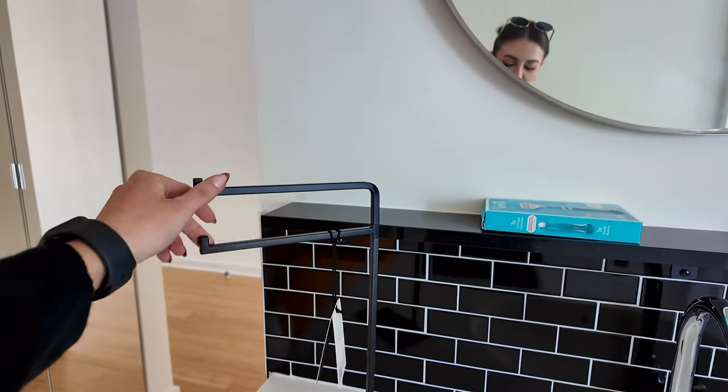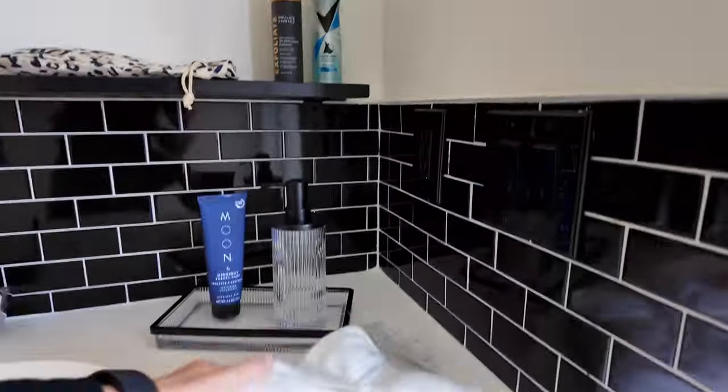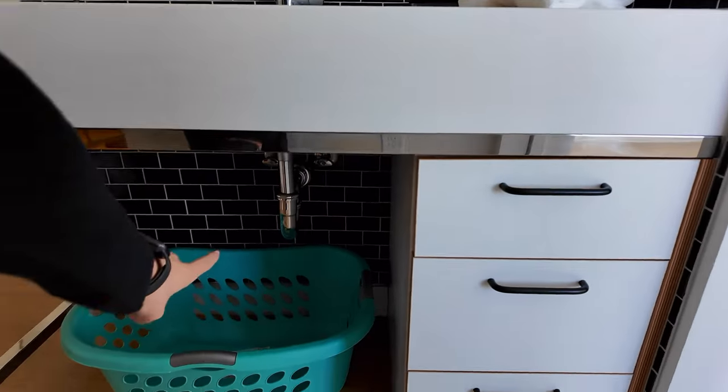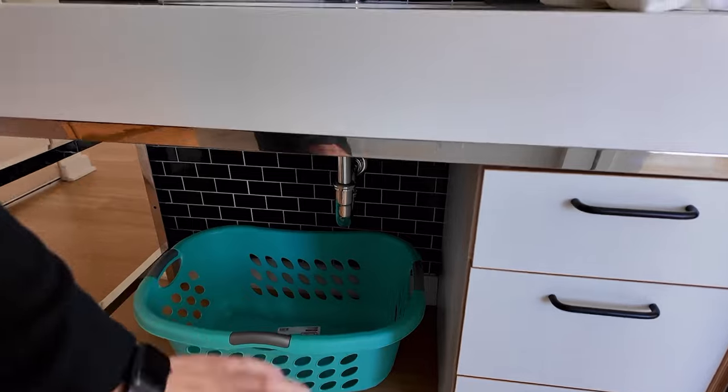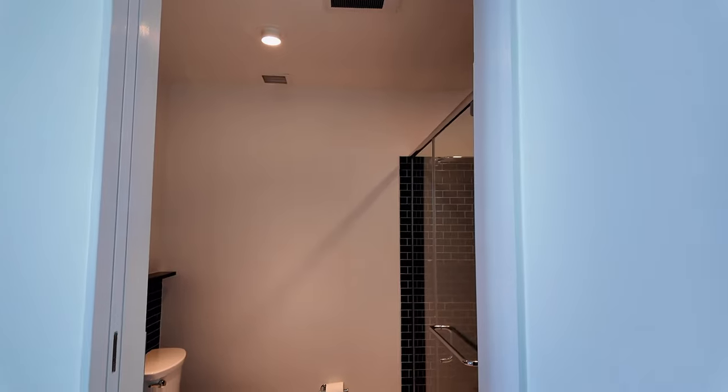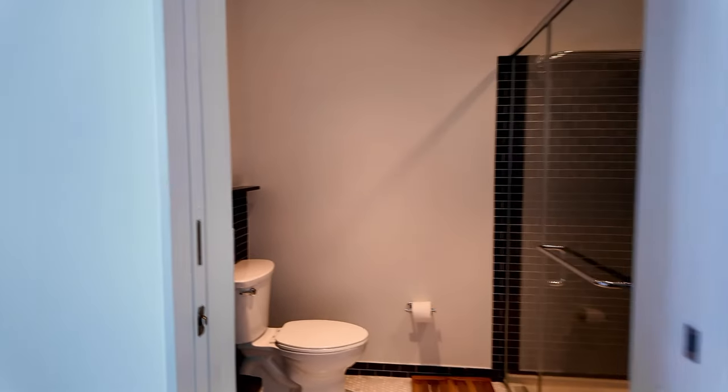A lot of this stuff is from Target. We have some towels, a laundry basket under here, and some shelves. I think I'm going to do a little stool here so I can pull it out, sit, and get ready — and it'll also double as some storage space.